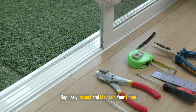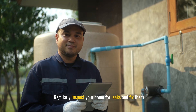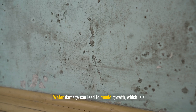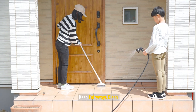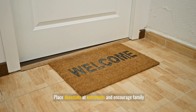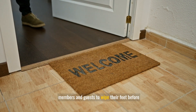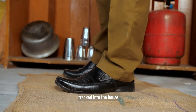Regularly inspect and maintain your home. Check for leaks and fix them promptly, as water damage can lead to mold growth, which is a significant allergen. Place doormats at entryways and encourage family members and guests to wipe their feet before entering, to reduce the amount of pollen and dirt tracked into the house.